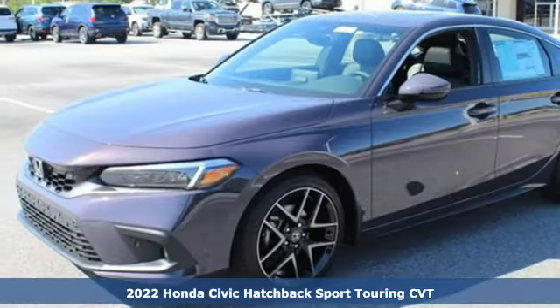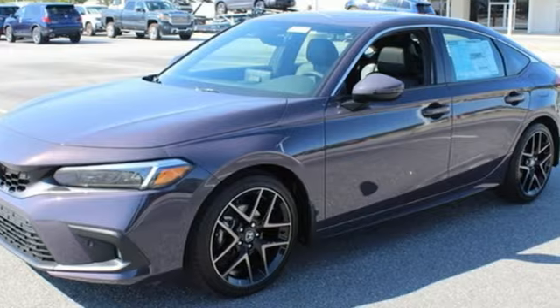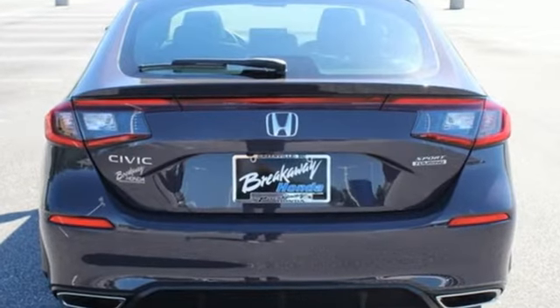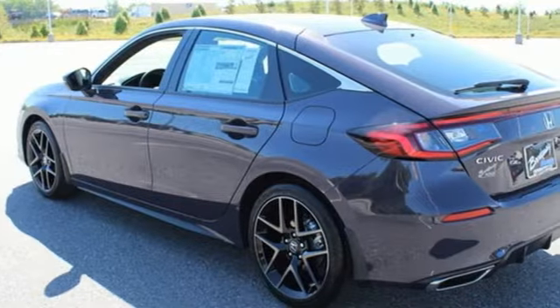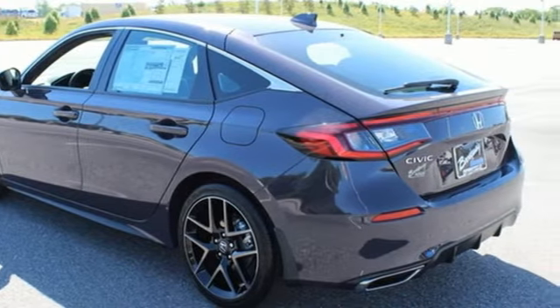Features include an integrated navigation system with voice activation, inductive device charging, front heated leather bucket seats, auto dimming rear view mirror, remote engine start, and dual zone climate control.